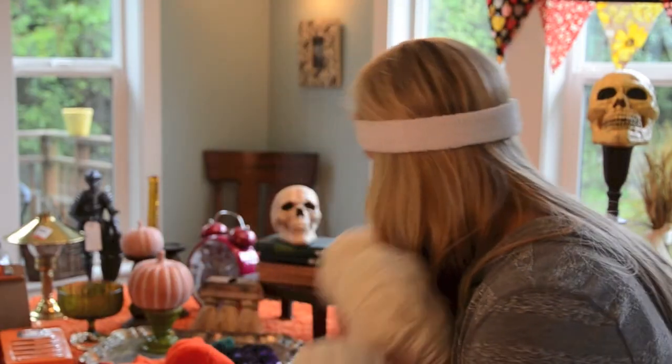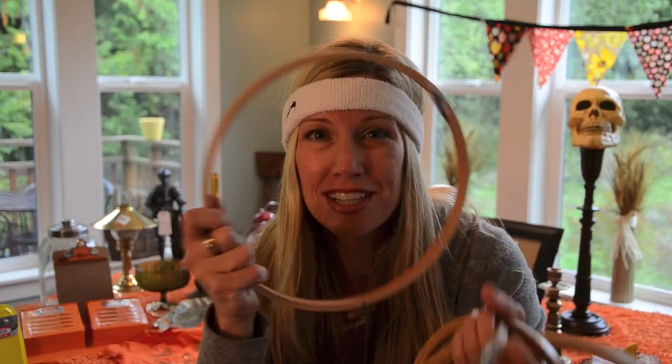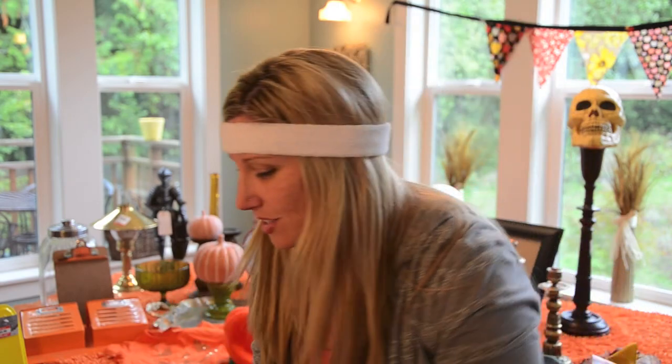I got yarn. What am I going to do with yarn? I don't knit. I'm going to see about making webs — maybe in these frames. So I got some frames. I might make webs.